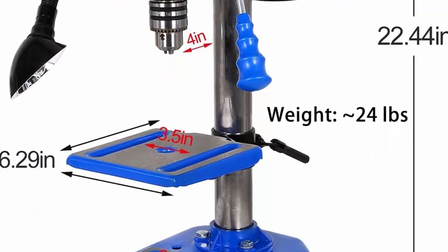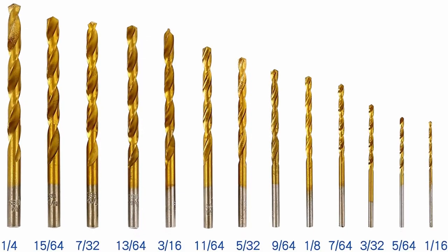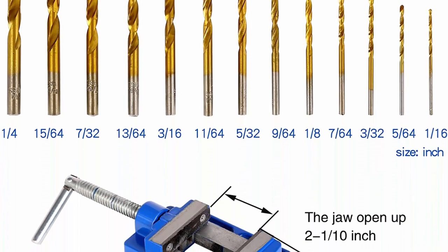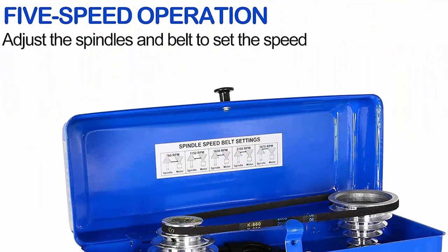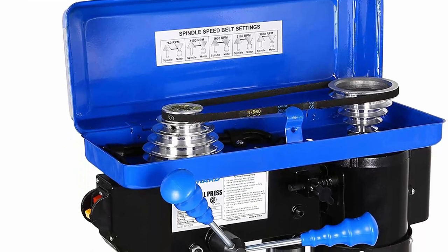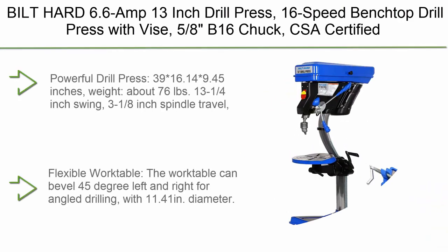For both the job site and the garage. Five operating speeds — 760, 1150, 1630, 2180, and 3070 RPM — allow you to target the exact speed that works for your project. It does the job more conveniently and precisely than a handheld drill.